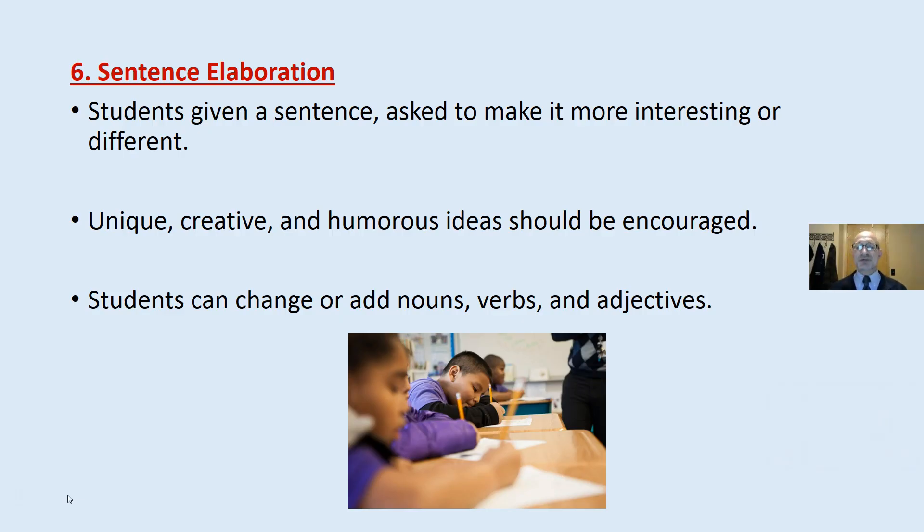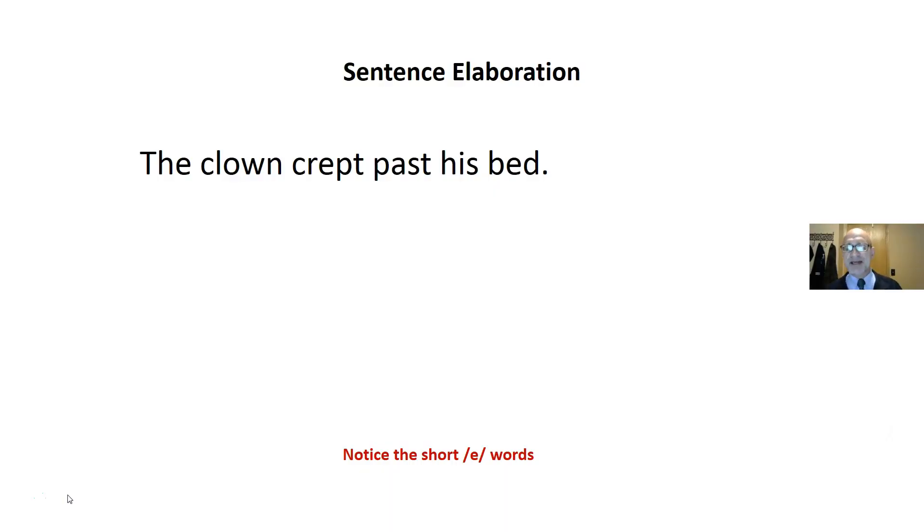Sentence elaboration: students are given a sentence and asked to make it more interesting, different, or better. Here you celebrate creative and humorous ideas. They can add or change nouns, verbs, or adjectives — they can do what they want. It's okay to be silly. For example: 'The clown crept past the bed' becomes 'The big clown crept past the bed,' then 'The elephant crept past his bed,' then 'The elephant crept past his tent.' Notice the short E words throughout.